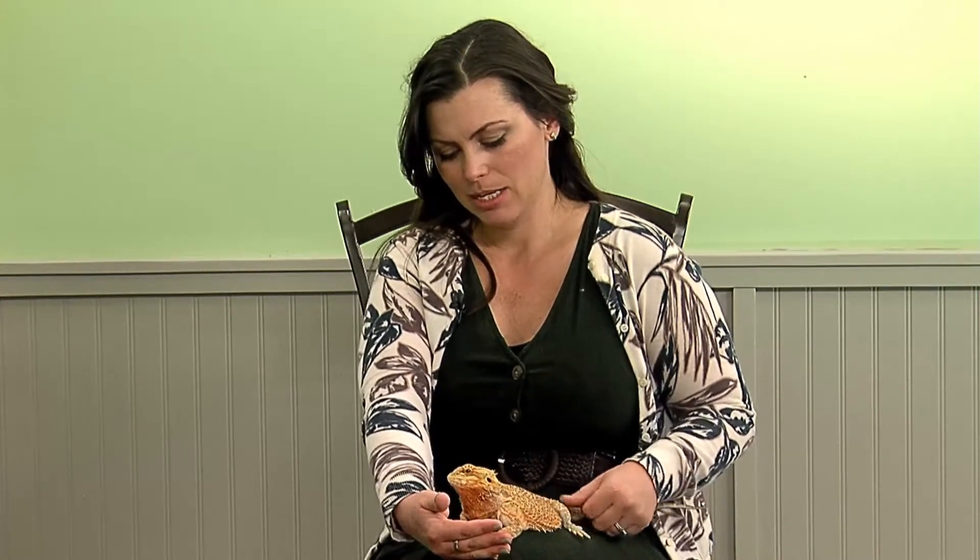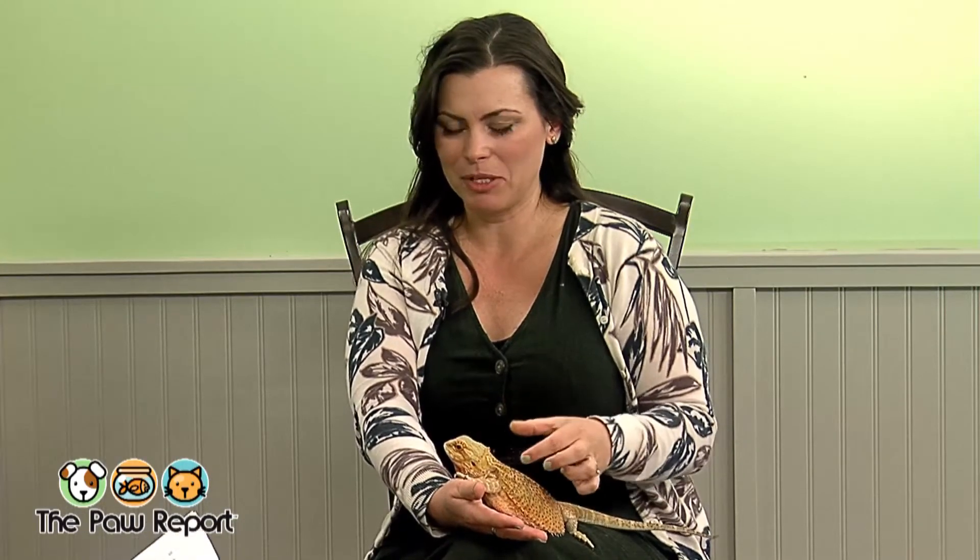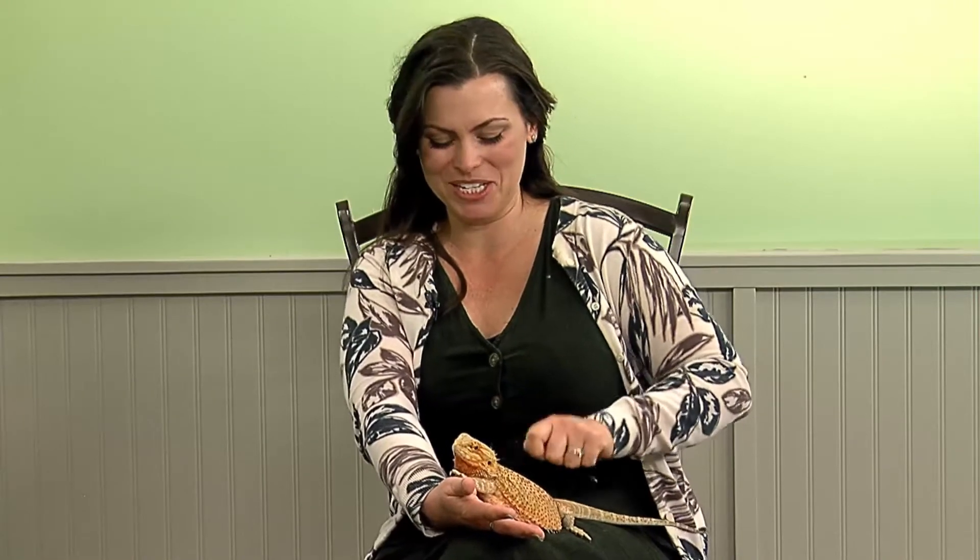Do they shed? Yes. Unlike snakes, which shed in one piece, bearded dragons shed in piecemeal sections — this front left arm, then a back leg, then part of the tail. The biggest grooming tip is to bathe them every now and then — in a sink or large Tupperware pan; some clients use a soft-bristled toothbrush to gently scrub them and a lot of them really like it. Just water, no soaps or oils.